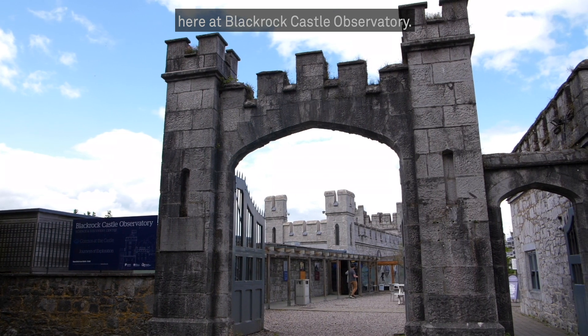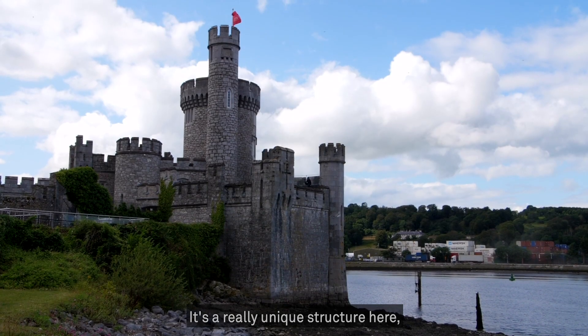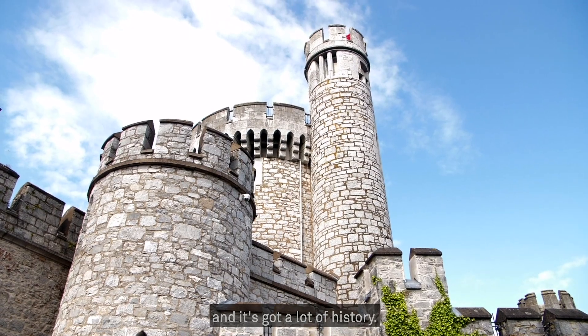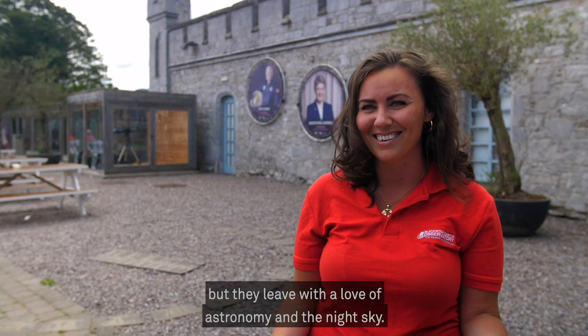I'm Danielle and I'm a science facilitator here at Black Rock Castle Observatory. My main function is to get people excited about space and getting out into the night sky. It's a really unique structure here because it's the oldest surviving structure in Cork, and it's got a lot of history. But people come here maybe a bit for the history, but they leave with a love of astronomy and the night sky.